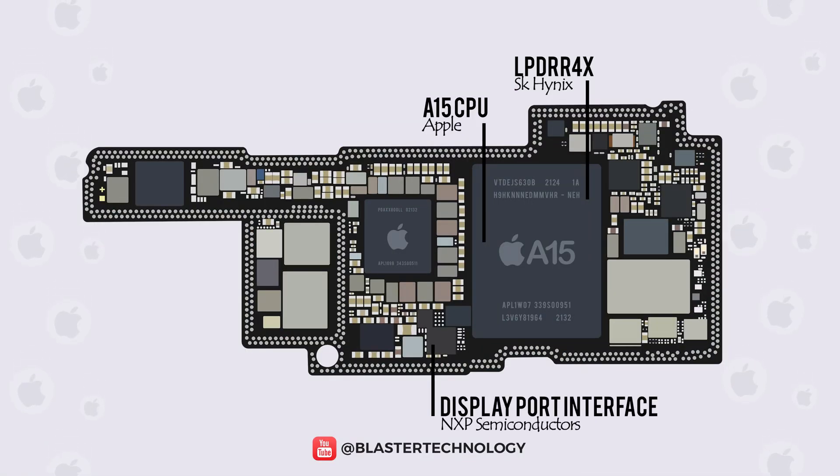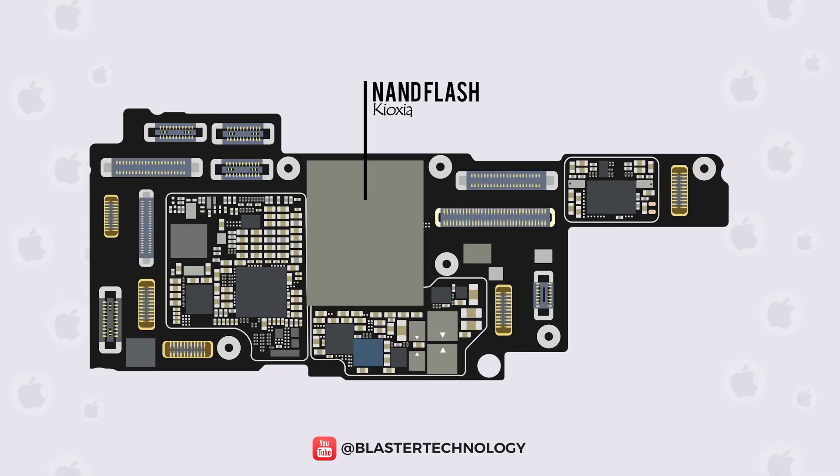The DisplayPort interface is provided by NXP Semiconductors, a supplier from the Netherlands. Apple's main flash storage supplier is Kioxia, which uses NAND chips, formerly known as Toshiba.